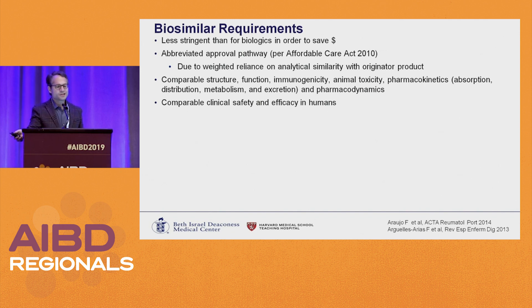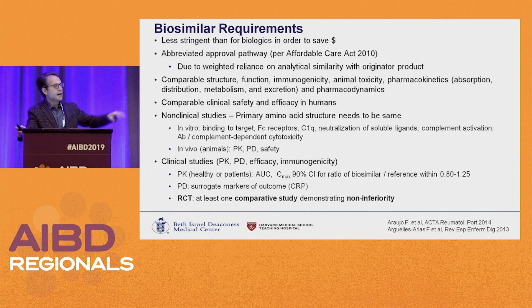The requirements for approval are much less stringent, based on the Affordable Care Act. It really relies on preclinical, in-the-lab analytical similarity with the originator product — much less reliance on clinical studies. It needs to show the same structure, function, immunogenicity, animal toxicity, pharmacokinetics, and pharmacodynamics as the originator. They do need to do studies in humans: one where PK is the primary endpoint, and another comparative effectiveness study demonstrating non-inferiority in human subjects.